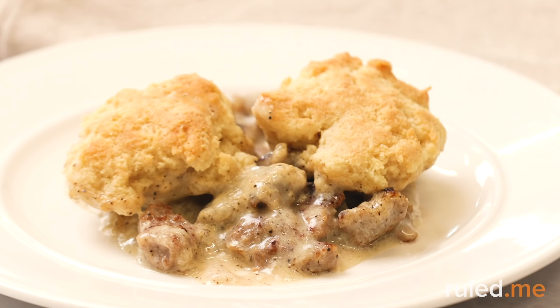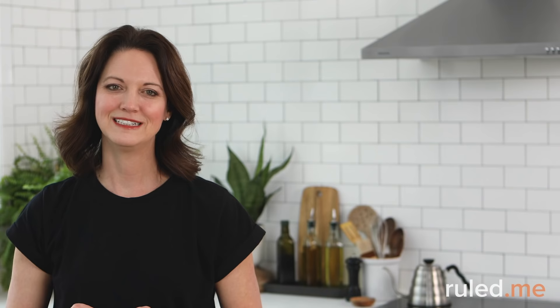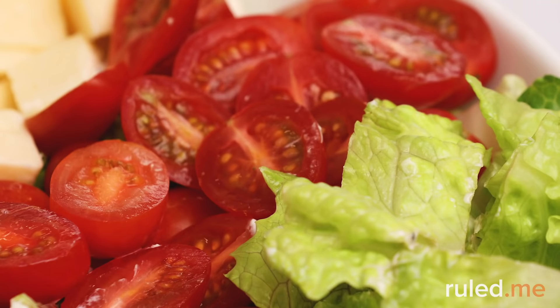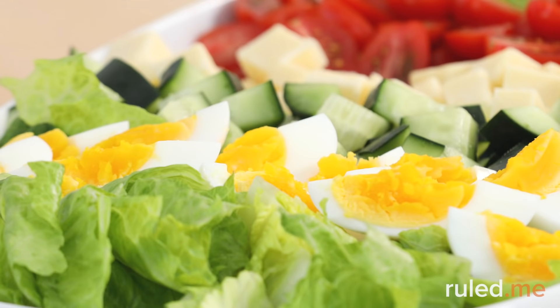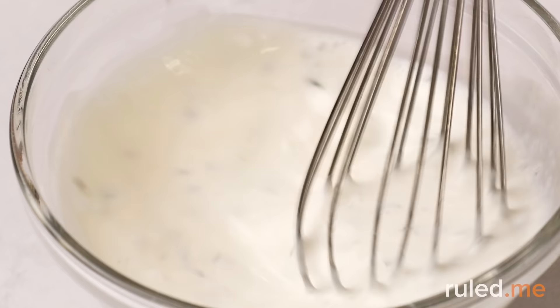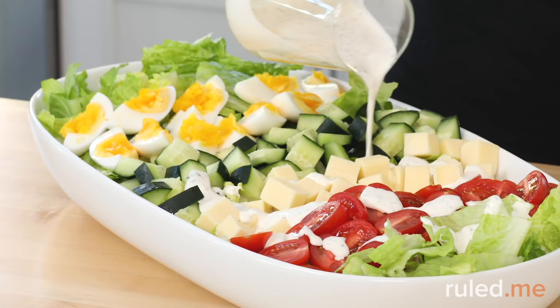On Day 5, we'll have the sausage and gravy bake leftovers at breakfast so you can get up and go in no time. At lunch, we'll make a vegetarian keto club salad. A great planning tip is to wash and prep some extra romaine lettuce and cherry tomatoes for tomorrow. The club salad is a fresh vegetarian take on a club sandwich with hard-boiled eggs, cheddar cheese, tomatoes, cucumbers, and romaine topped with a creamy savory dressing.